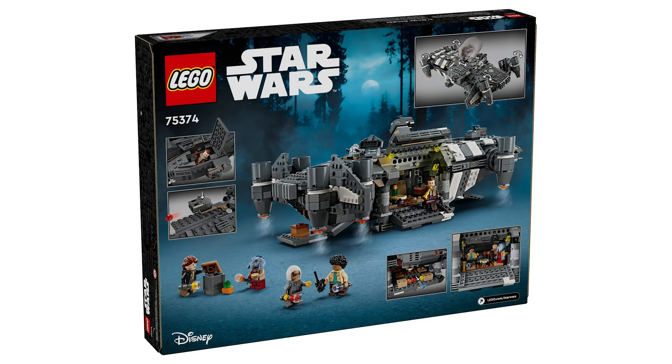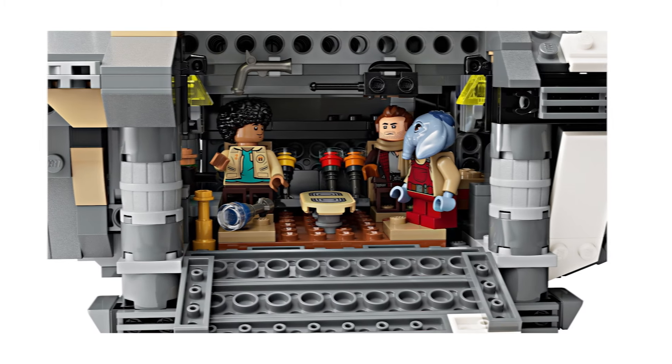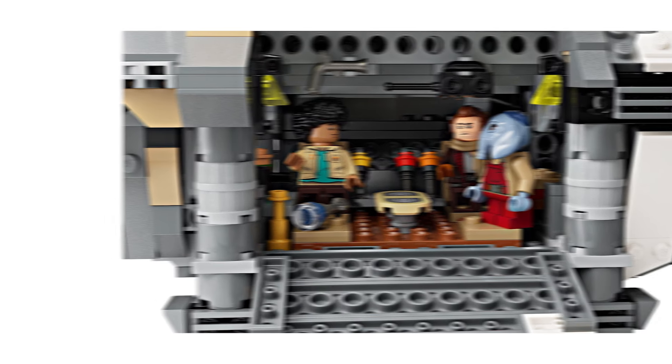We had just the one Skeleton Crew set as well, which was originally supposed to release in January but got delayed until August, and the show is still not even out since it's going to be coming out in December.